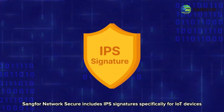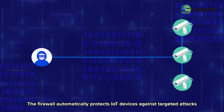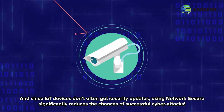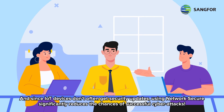How does the firewall protect IoT devices? SANG4 Network Secure includes IPS signatures specifically for IoT devices. The firewall automatically protects IoT devices against targeted attacks. And since IoT devices don't often get security updates, using Network Secure significantly reduces the chance of successful cyber attacks.